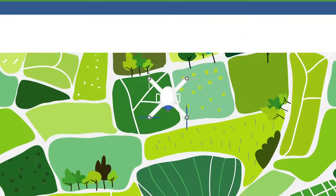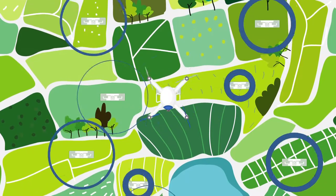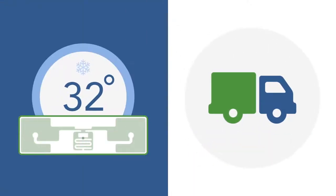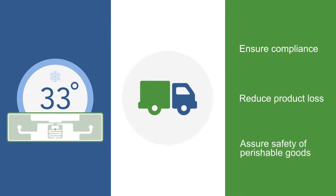Able to be positioned anywhere, the Smart Passive Sensor Network is easily detected with automated methods like predefined drone paths. Smart Passive Sensors can also be used in transportation and logistics services to monitor the cold chain temperature in shipment tracking and make sure the shipments maintain the correct temperature and humidity to ensure compliance, reduce product loss, and assure safety of perishable goods.